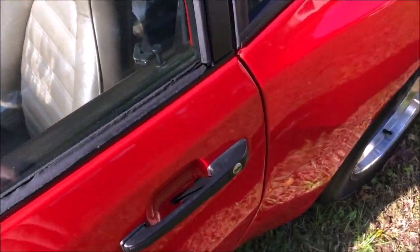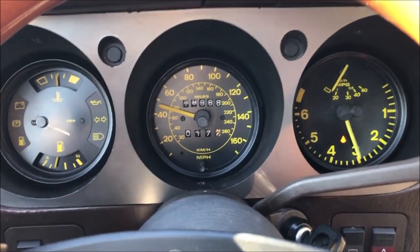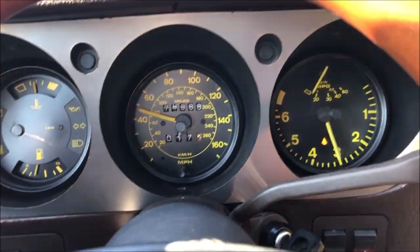Alright guys, we got the door handles back on — they not only look great but they work perfectly. Alright, I'm taking her on her first test drive, so far she's doing great.